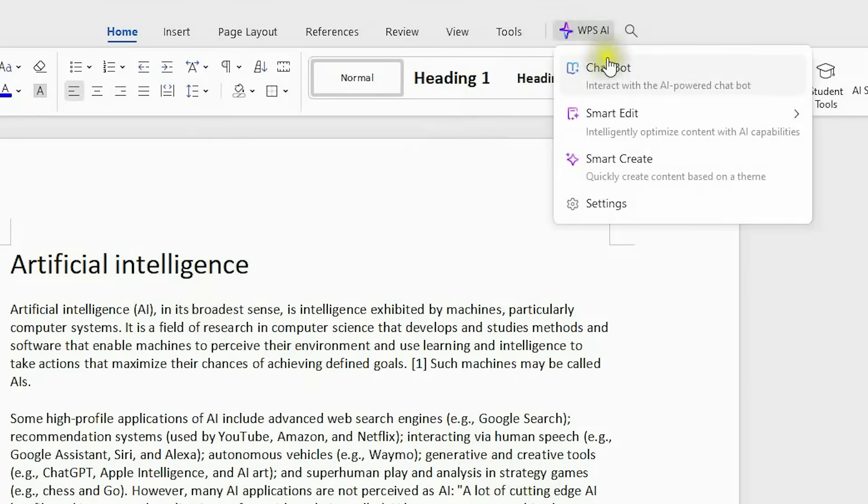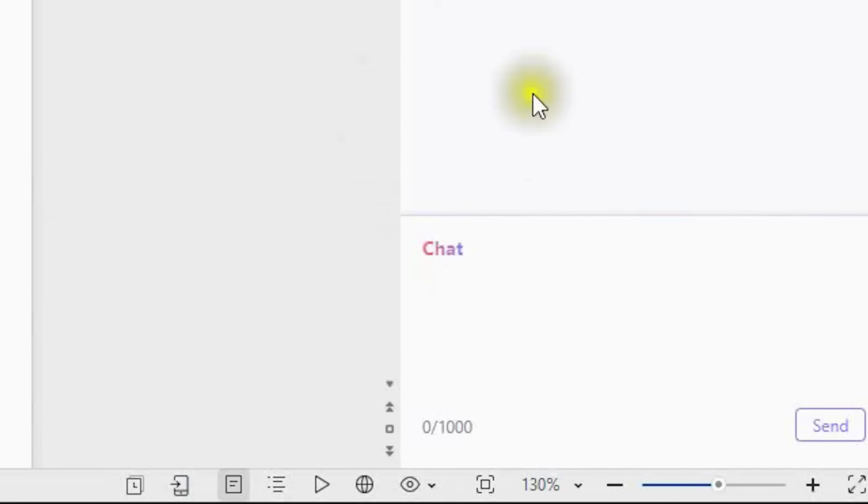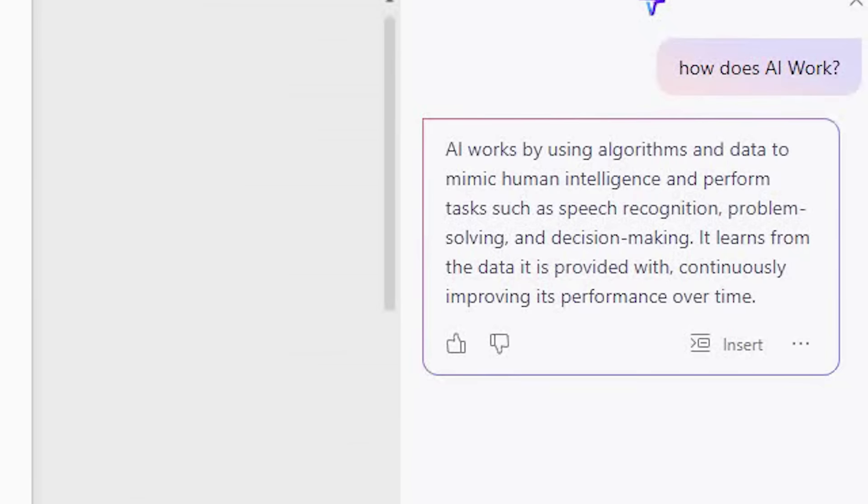If you encounter any questions while writing, don't forget your AI chat assistant. The sidebar WPS AI chatbot can help you with anything you need during your writing process. It's like having a ChatGPT in your office. You can ask anything in any language, and it will give you answers in seconds — no need to switch back and forth between ChatGPT windows anymore.